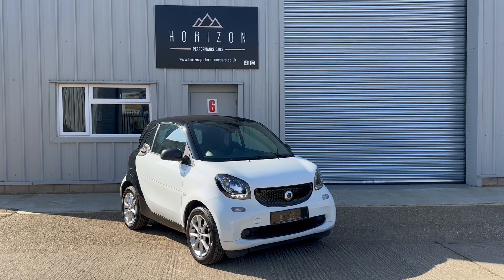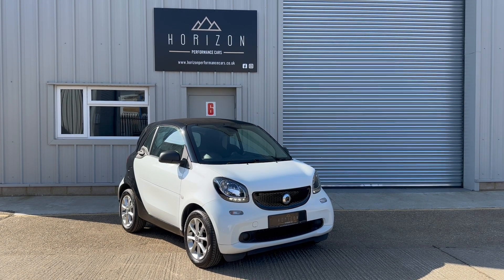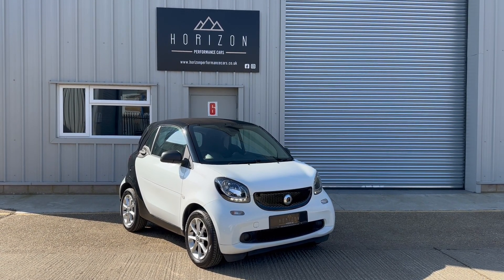They're also actually surprisingly spacious inside believe it or not. Once you get in there they don't feel cramped, there seems to be lots of room, the car doesn't feel as tiny as it looks on the outside and they have a decent sized boot.